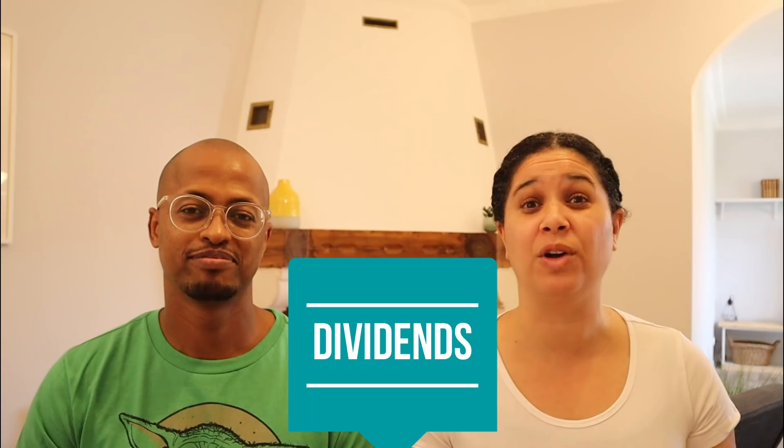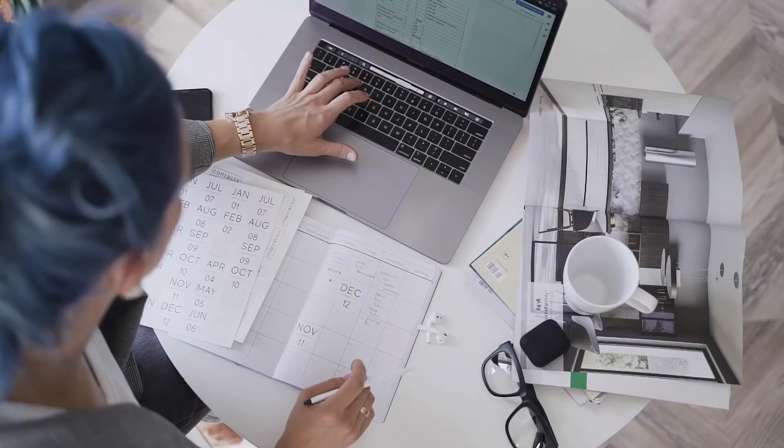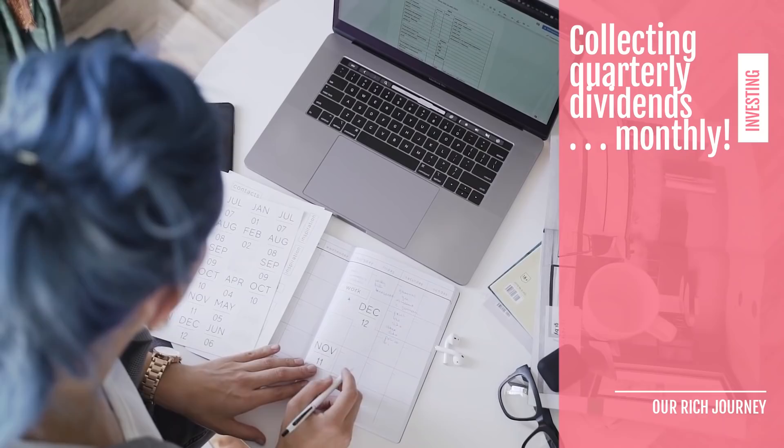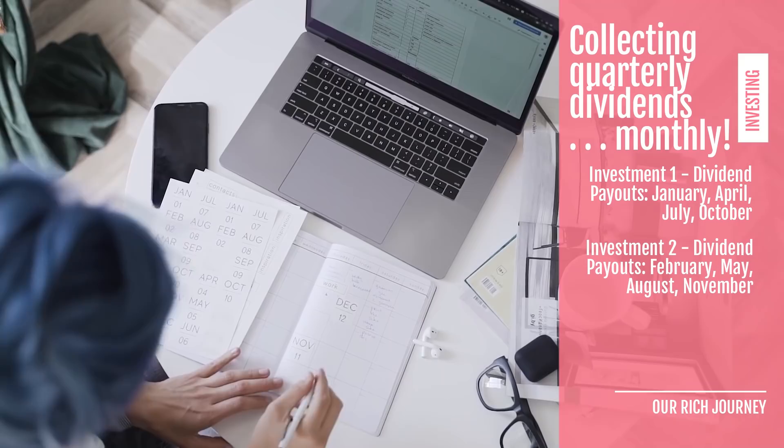The huge returns generated from the market are really related to capital gains, but there are also opportunities to collect dividends when investing in something like a total stock market index fund or ETF. If you situate your investments right, you can generate dividend income every single month. Dividends are typically paid quarterly, but you can select investments that pay out in different quarters — for example, one fund paying in January, April, July, and October; another in February, May, August, and November; and another in March, June, September, and December.